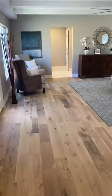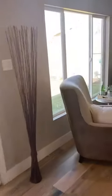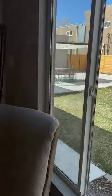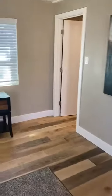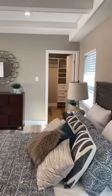And this takes you to the lavish owner's suite, which also has backyard access — you can get another view of that beautiful backyard. There's the entrance into the owner's suite, and it has two walk-in closets: first walk-in closet and second walk-in closet.